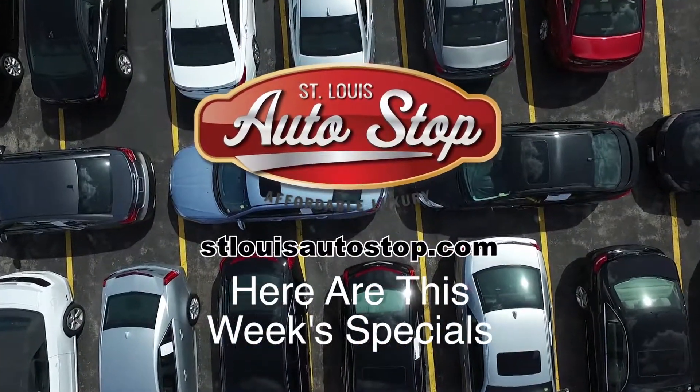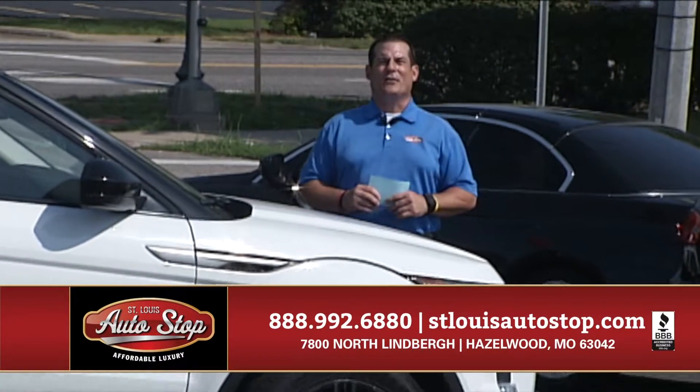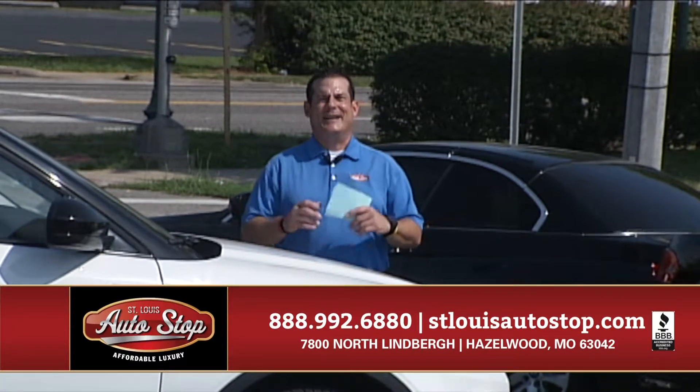Good afternoon and welcome back to St. Louis Auto Stop, your home for affordable luxury. Drive just a little bit further, save a whole lot more. We sell luxury for less at St. Louis Auto Stop.